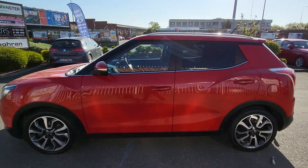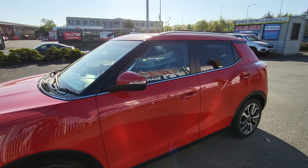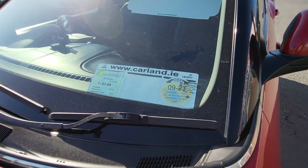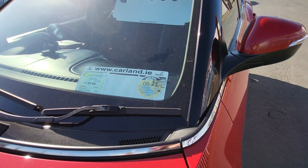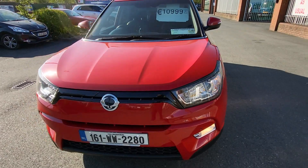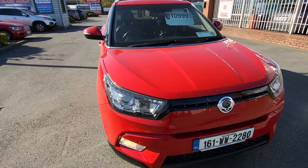Comes with a 2 year Carland warranty, fully serviced. It's taxed till the end of September 2023, NCT end of July 2024. It has the fogs, front LEDs and front parking sensors.